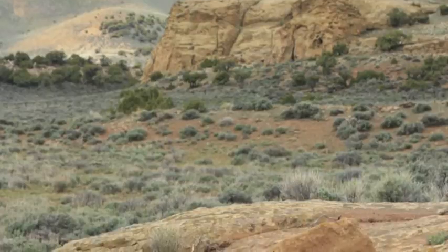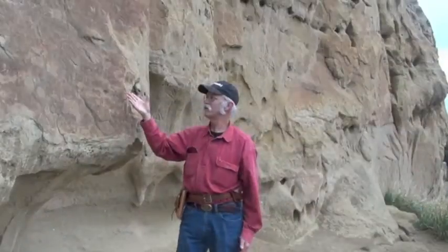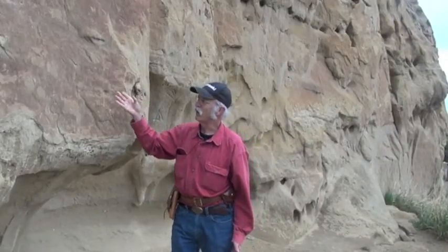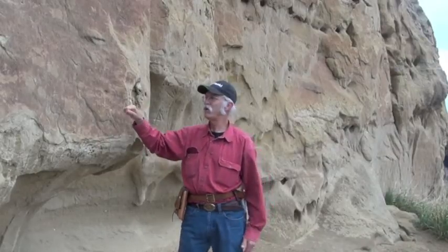This harder rock is probably why this area was selected for the petroglyph. Petroglyphs are rock art or carvings that have been pecked or carved into the surface of the rock, as opposed to pictographs, which are painted on.